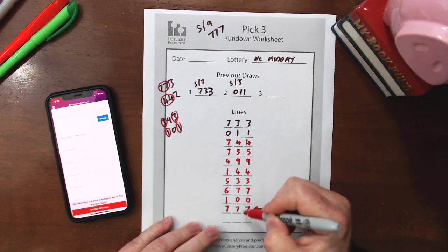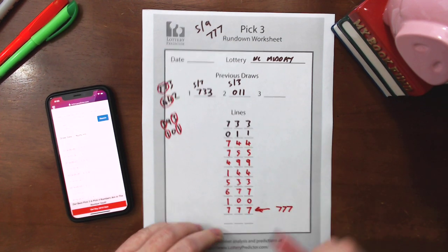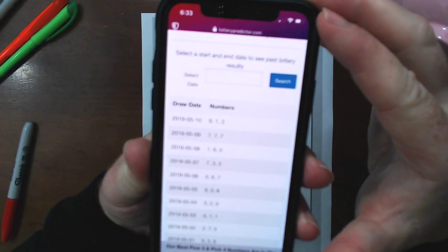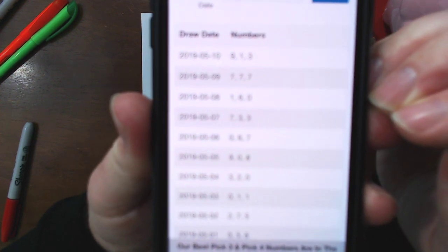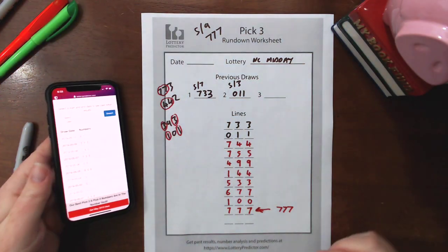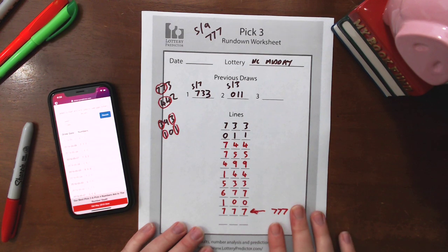So by doing these calculations, we started with our two doubles and hit upon a triple: 7-7-7. Now we go ahead and look at the results for North Carolina — and there we have it. On the 9th of May in the midday lottery, we had a 7-7-7 right there. So this rundown accurately predicted the midday North Carolina triple sevens that were hit.